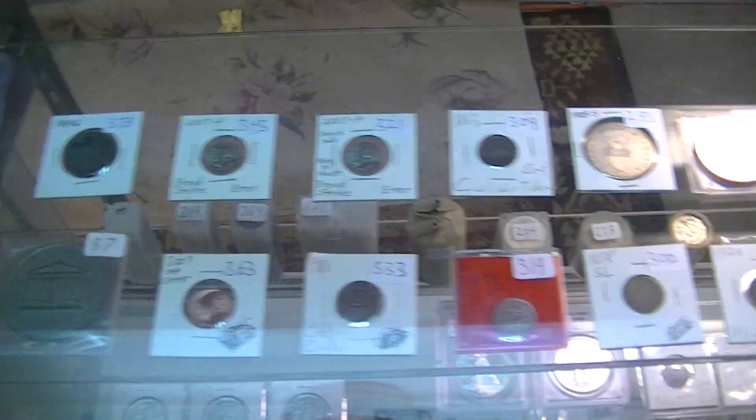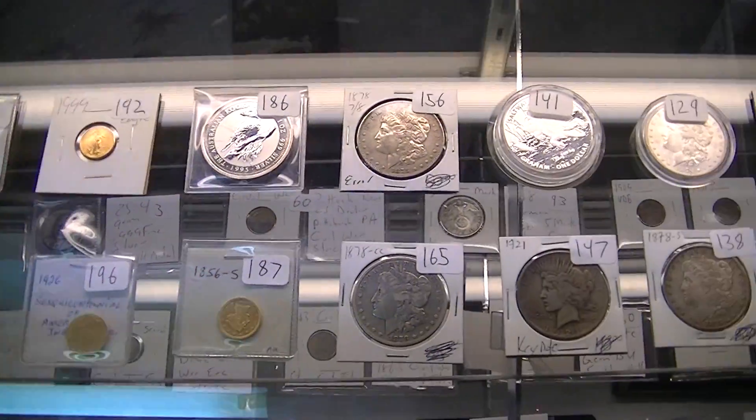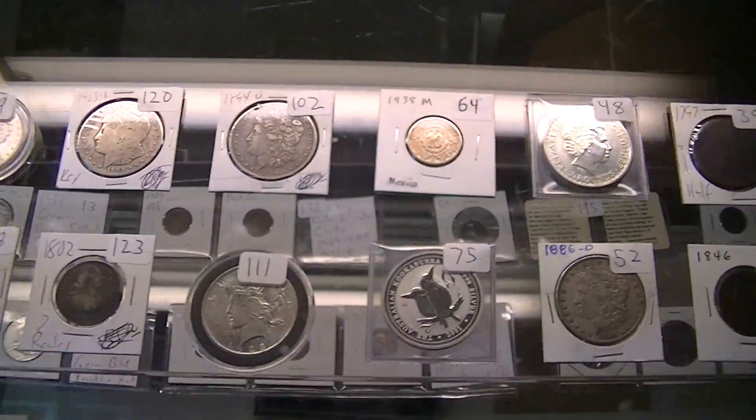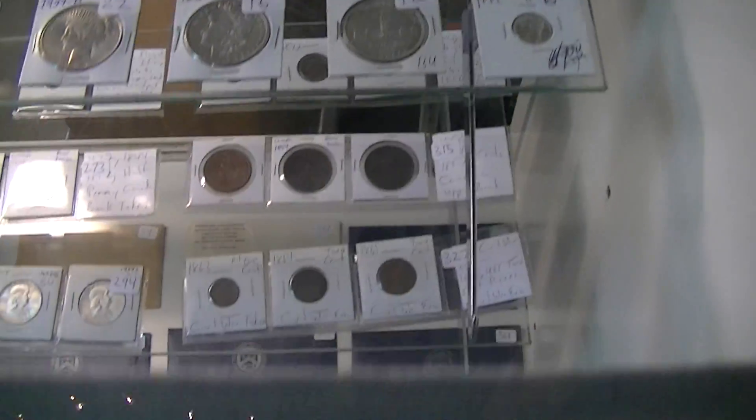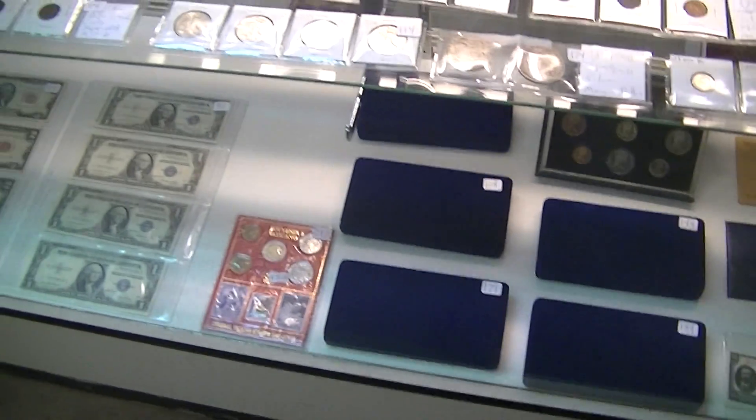Dollars. Errors. More gold right there. More Morgans, more peace dollars. About 125 lots of fantastic coins. Key dates. Carson City's up here.